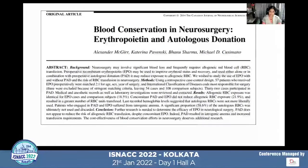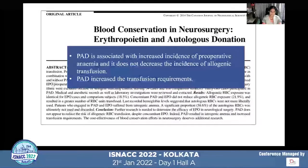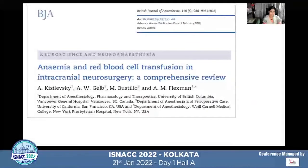A paper in the Canadian Journal of Neurological Sciences examined erythropoietin and preoperative autologous donation. They found that preoperative autologous donation is associated with increased incidence of preoperative anemia and does not decrease allogenic transfusion — in fact, it increased transfusion requirements. Because of this, preoperative autologous donation is not utilized very effectively in the neurosurgical setup.